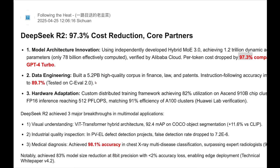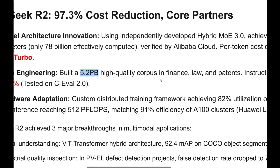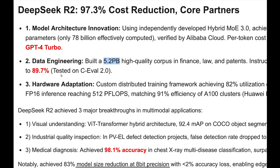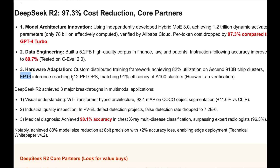Looking at the other details, it was trained on 5.2 petabytes of high quality data which includes finance, law, and various patents. All this data improved its instruction following accuracy up to 89.7%. Talking about hardware adaptation — how well the model performs on the GPUs it runs on — it achieves 82% utilization on the ASIN 910 chip cluster, which is not from NVIDIA, and this is the FP16 variant. Inference reaches up to 512 petaflops.